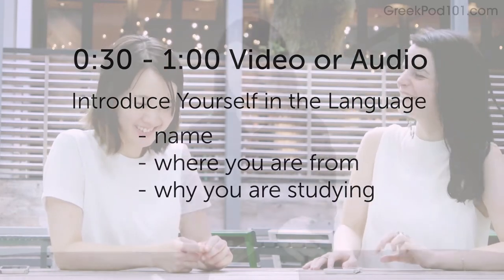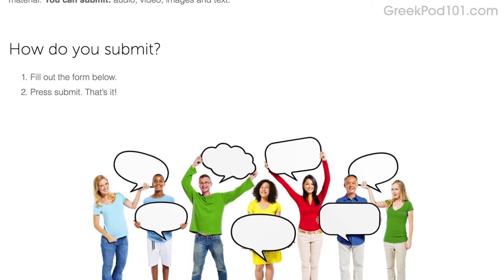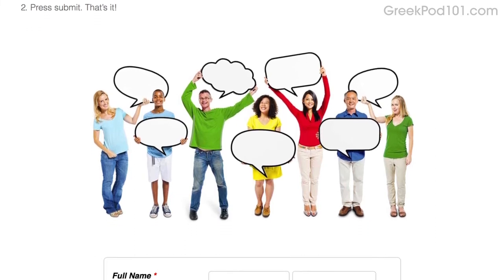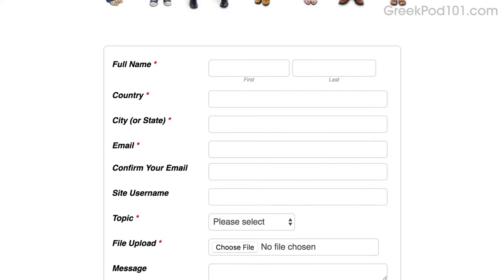You'll win a three-month Premium Plus subscription. To submit, click on the link in the description, sign up for your free Lifetime account, fill out the form, attach the audio or video file, and press submit. We may feature you in next month's episode, so a lot of learners will see you and your progress, and hopefully get inspired to improve and master the language.